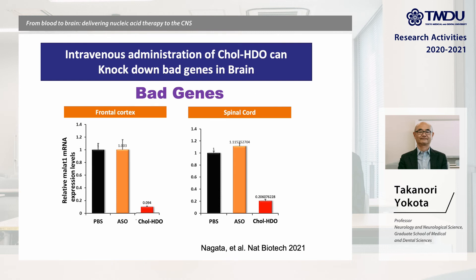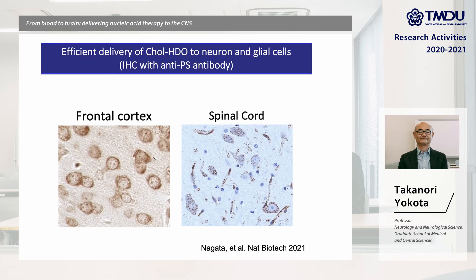After this efficient delivery to brain, we succeeded in achieving 80 to 90% reduction of the target BAD gene in the frontal cortex and spinal cord. We can confirm efficient delivery of the HDO molecule by these brown signals in neuronal and glial cells in the frontal cortex and spinal cord.